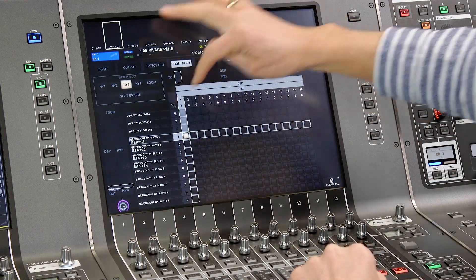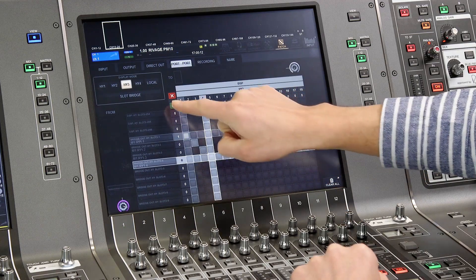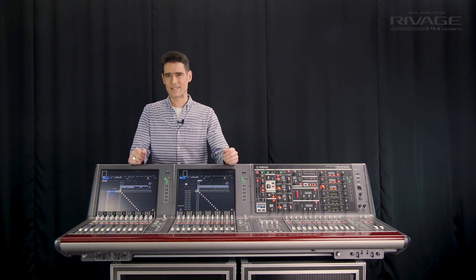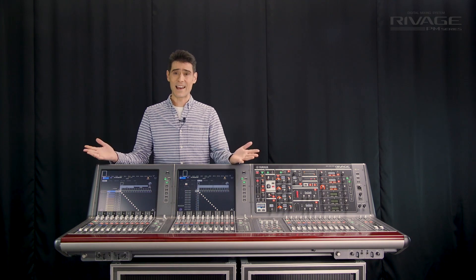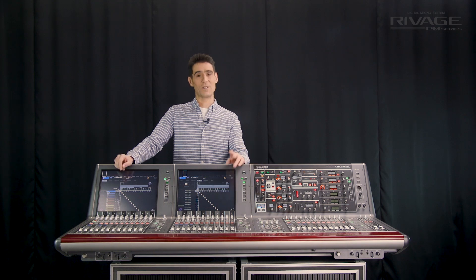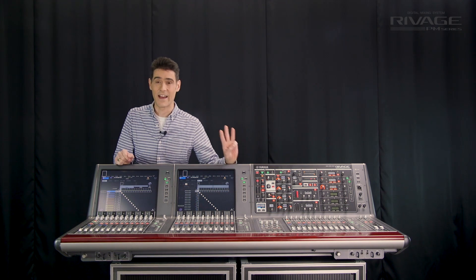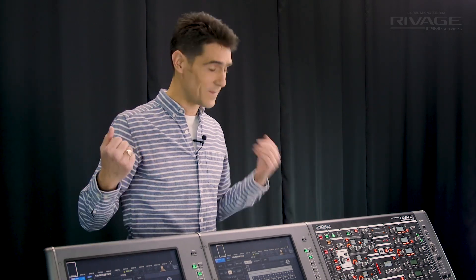Now it's good to remember the multi-patch shortcut when dealing with many channels at the same time. Port-to-port patching is also available on the PM7 where the DSP is included in the console. Port-to-port is a great problem solver and time saver when routing audio around complex systems with multiple locations for audio inputs and outputs.